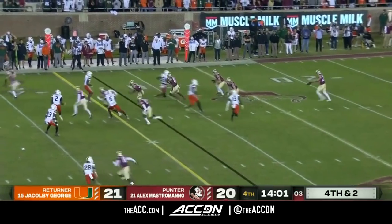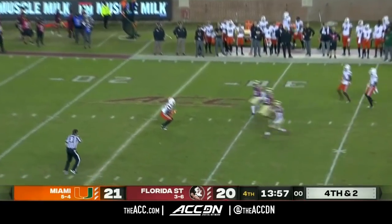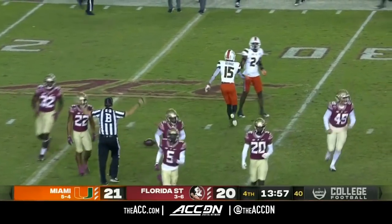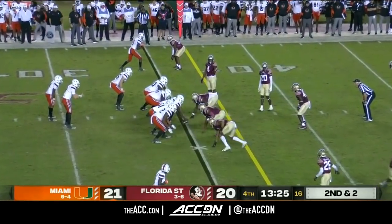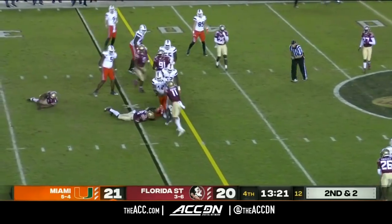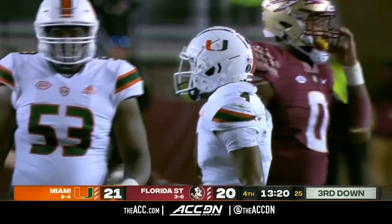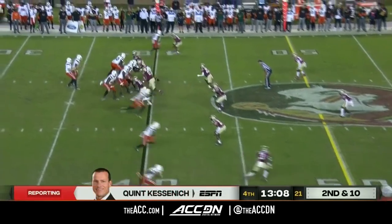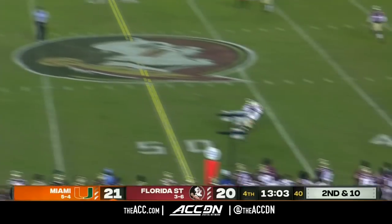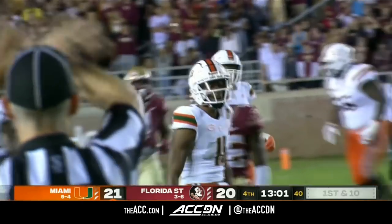So you're trying to tell me the Hurricanes just had the lead on layaway? They put it on layaway? They got good credit out here. The thing he did really well there was when it's time to go, you go. Here's Rooster on the run, tripped up short of the first down by a yard but it looks like there's a flag down. Van Dyke gets rid of it in time to his main target Rambo.